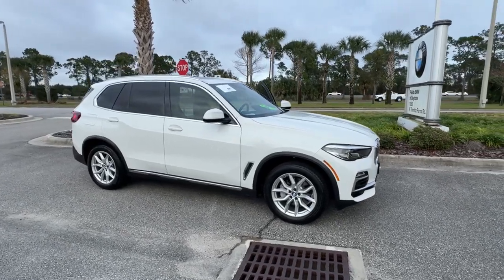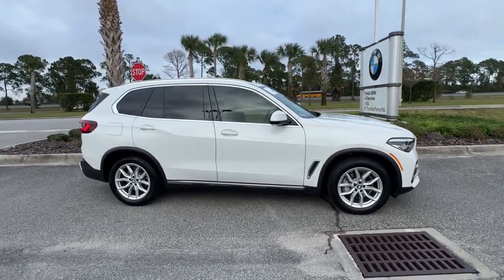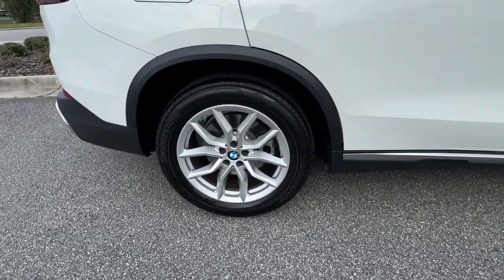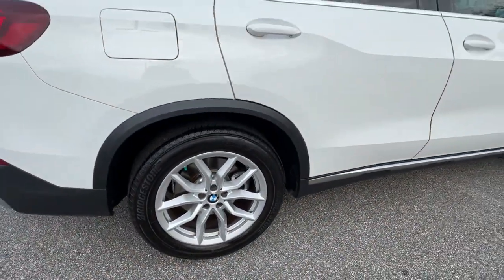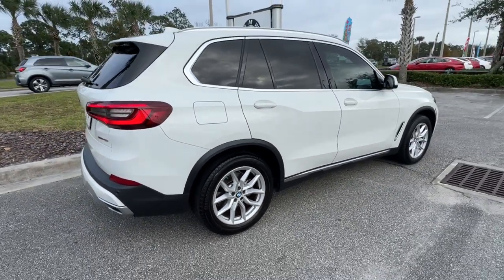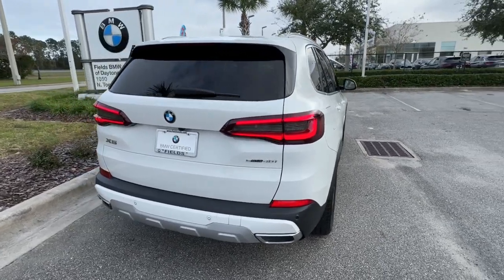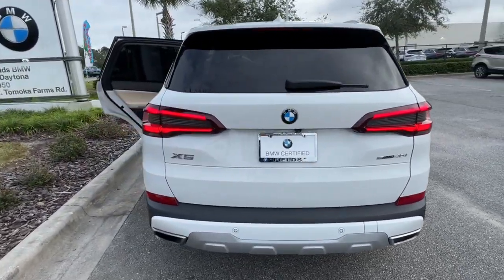You will be amazed by this 2021 BMW X5 with less than 35,000 miles on it — the BMW X5, the inspired sports activity vehicle that set the standard for luxury, utility, safety, and performance. The following are some of this vehicle's highlighted options.